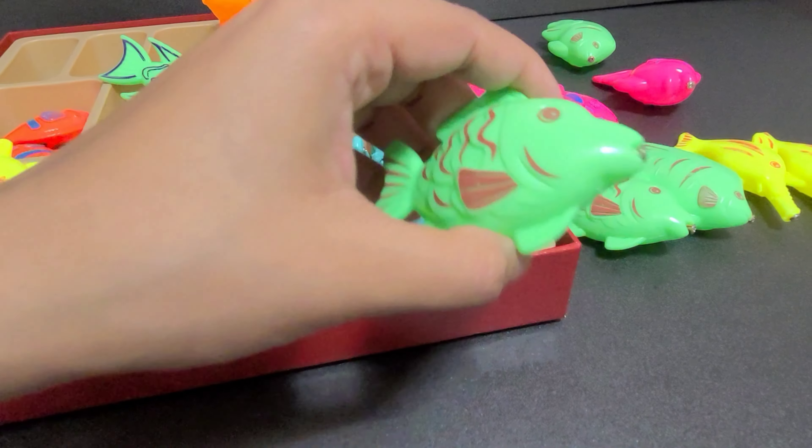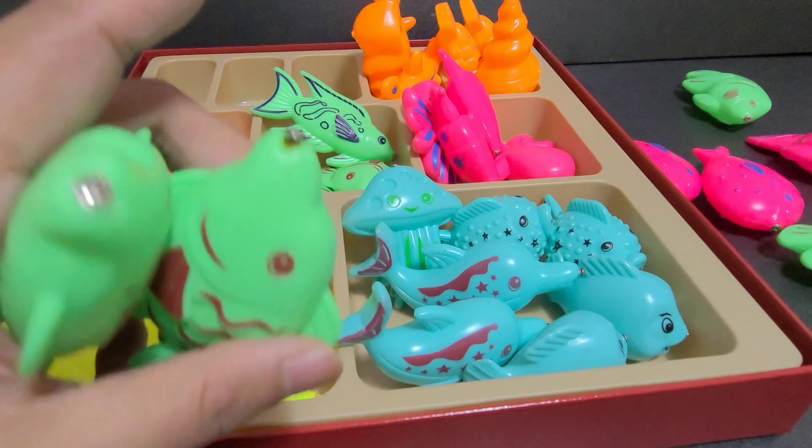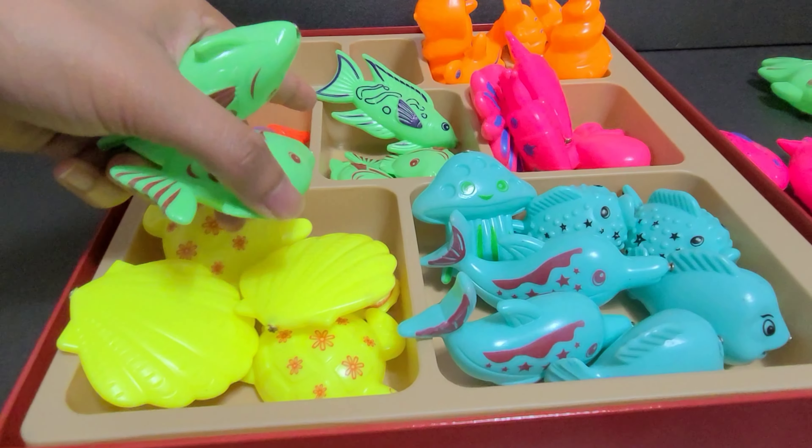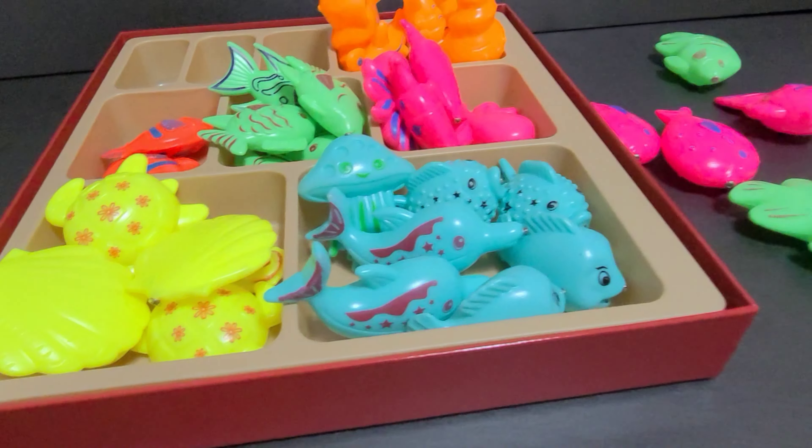Where should we put these green fishes? Can you tell me? Here? No, no, no. Here? No, no, no. Here? That's right. Okay, let's put them here.